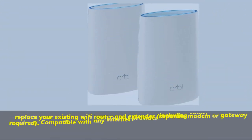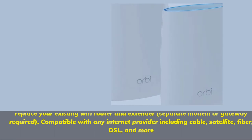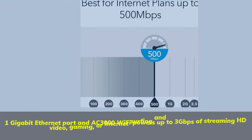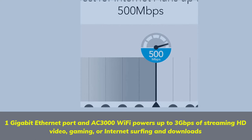Number 3. Replace your existing Wi-Fi router and extender — separate modem or gateway required. Compatible with any internet provider including cable, satellite, fiber, DSL, and more. One gigabit Ethernet port and AC 3000 Wi-Fi powers up to 3 gigabits per second of streaming HD video, gaming, or internet surfing and downloads.